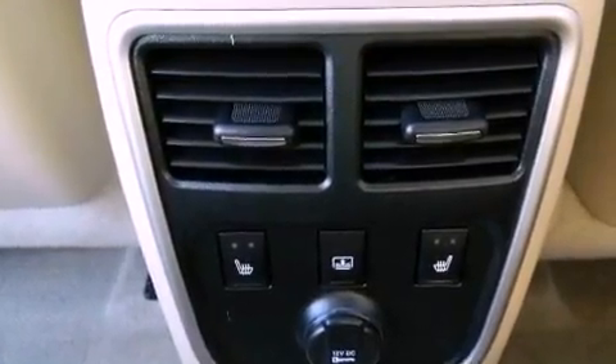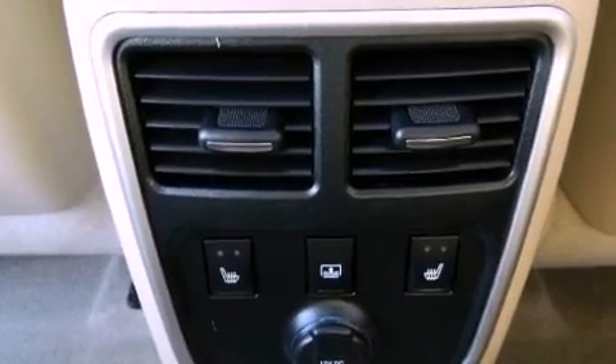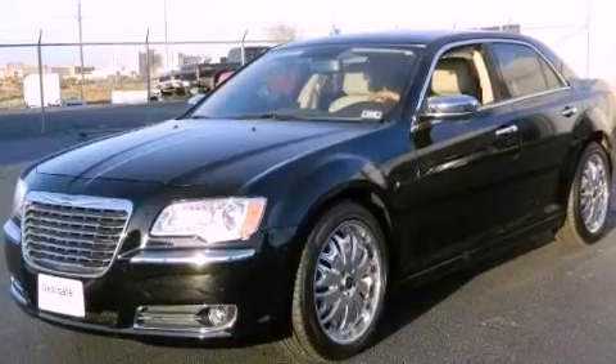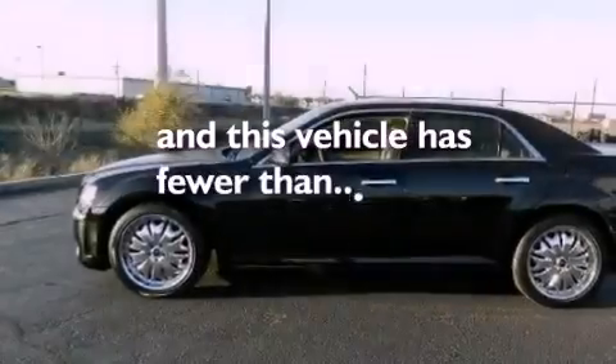Additional features include a Sentry key theft deterrent system, front and rear floor mats, an anti-lock braking system, solar control glass, and this vehicle has less than 8,000 miles.